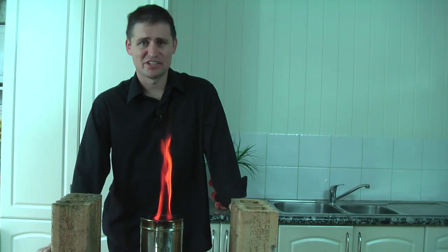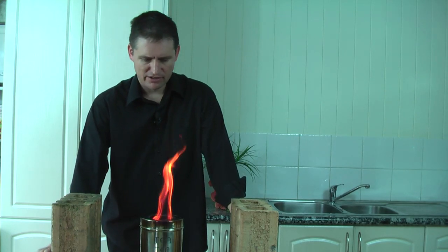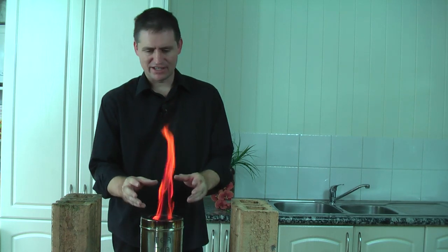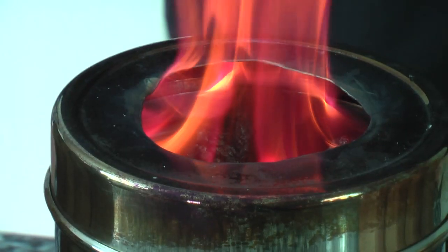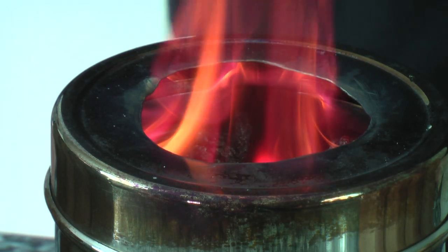Now the fire starter material is burnt down and we've got a really consistent flame going here. You can see that the flame is burning around the top of the stove, which means that the gas is being driven off from the main fuel. The fuel is turning into biochar and the gas is burning at the top of the stove. We get this lovely consistent flame around the top with a lot of blue in it.